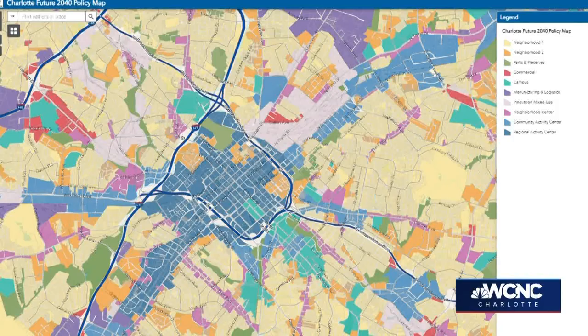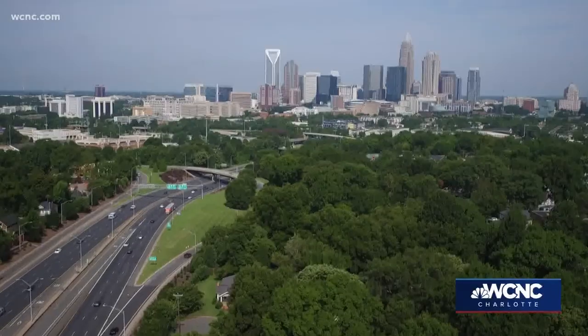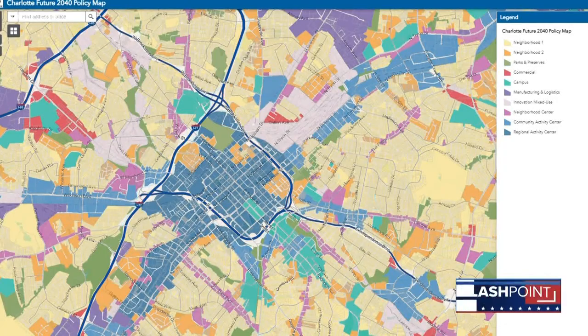First today: this past week city council passed the 2040 policy map. It is a companion piece to the 2040 comprehensive plan. The map provides guidance and a guardrail for future development and mobility near the places you live, places you work, places you play. The different colors of the map represent different neighborhoods, parks, commercial space, and a lot more. Joining us today on Flashpoint: Sam Spencer, former chair of the Charlotte Mecklenburg Planning Commission.